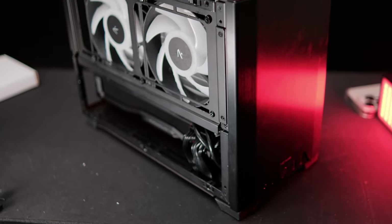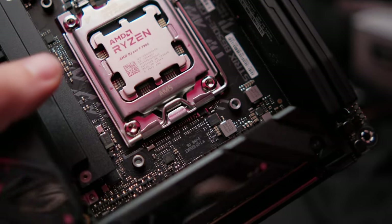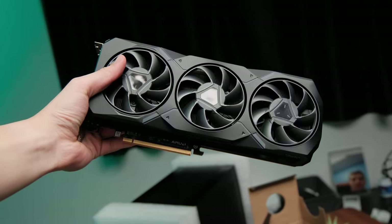This is my brand new all-AMD 4K gaming and streaming rig. Starting off with the CPU and the GPU — this PC has two 7900s: a Ryzen 7900 CPU and a 7900 XT GPU. The reason I chose them was pretty simple.